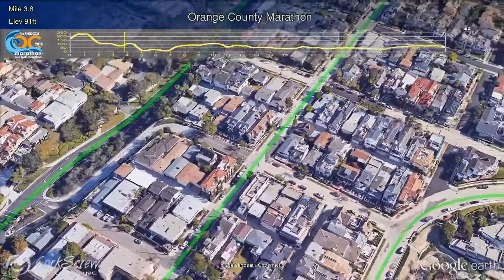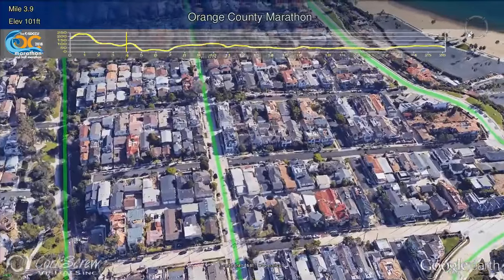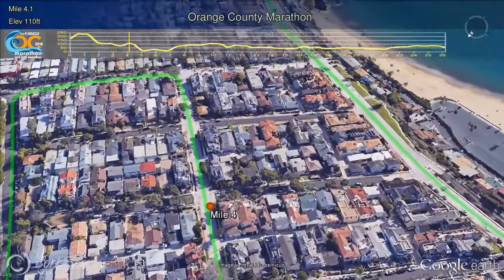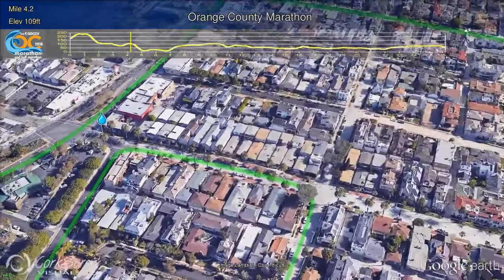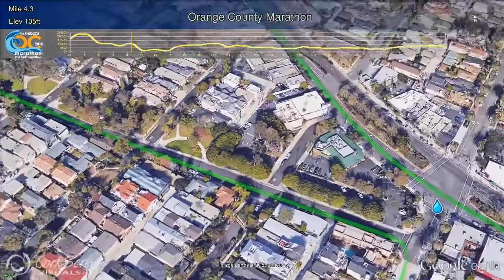The course continues on Ocean Boulevard to Carnation, turning right and right again on Seaside Drive in this beautiful coastal community of Corona Del Mar. Turning left on Marguerite at Mile 4, and left again on Bayside Drive at the Mile 4 Water and Gatorade Station. Be sure to thank the volunteers at the water stations for their hard work.